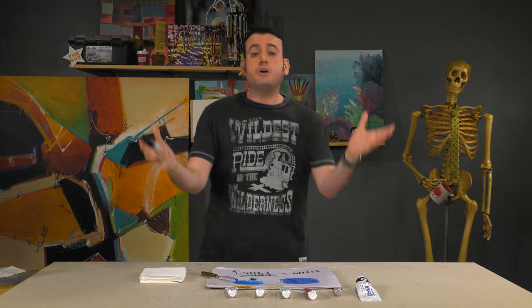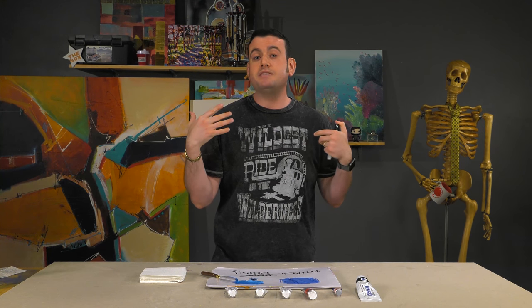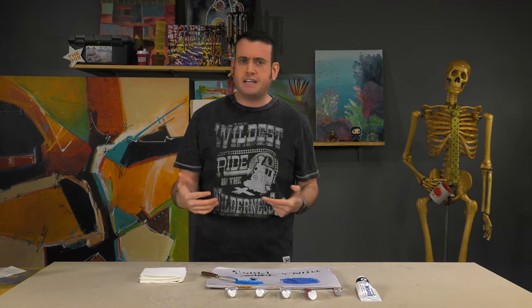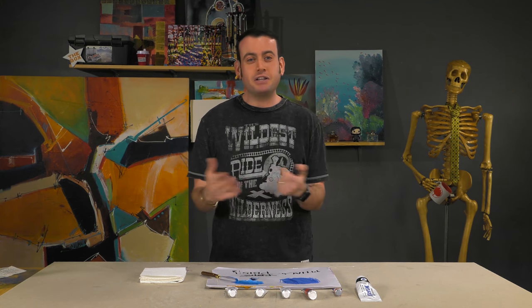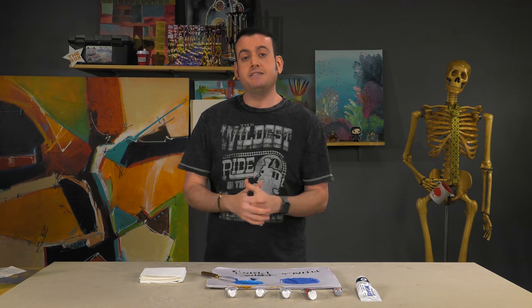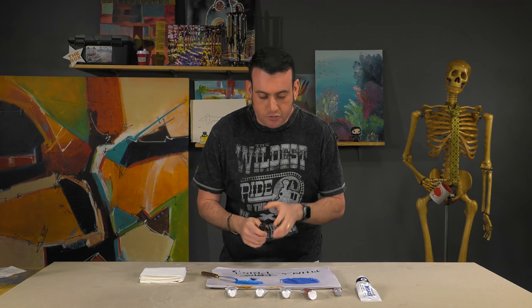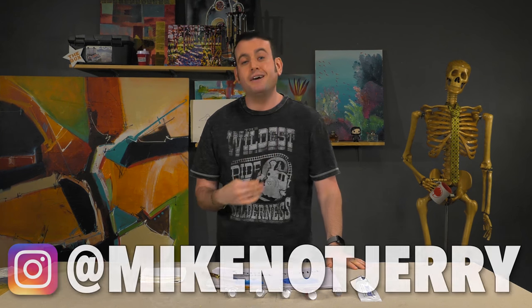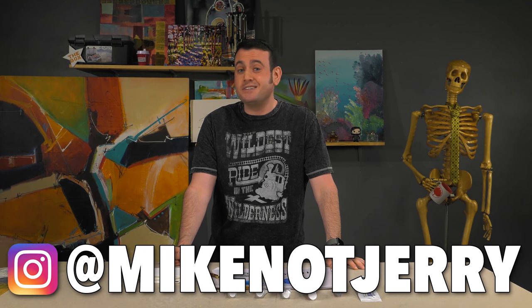So what other questions do you have about pigments or color marketing? What have been some experiences where you've been confused — like, 'I've never heard of this color, why does it exist?' Share your stories below. Share what you hate about me, share what you love about me — I love that. I hope you can see through the marketing and the tricks, and find me on Instagram at Mike Not Jerry where I'll continue to post.